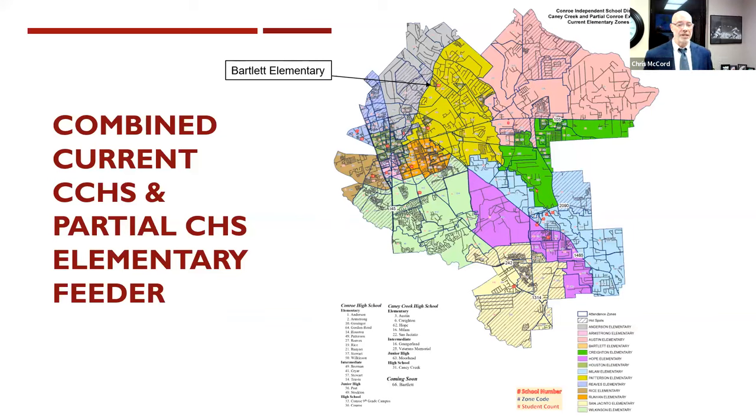Here's a quick look at the current map. In yellow is where Bartlett Elementary will be. This is the Patterson zone, Austin, Creighton, Milam in blue, Hope in purplish color. At the bottom is San Jacinto, Wilkinson, and BB Rice to the left or west of I-45. Along 75 is Armstrong in pink, Runyon in orange, Sam Houston in green, Reeves in blue, and Anderson in gray.